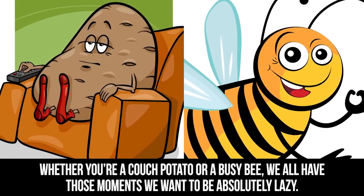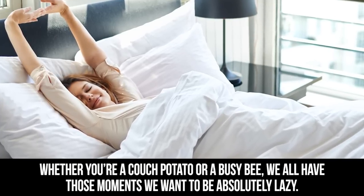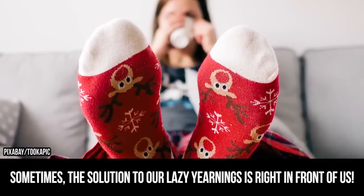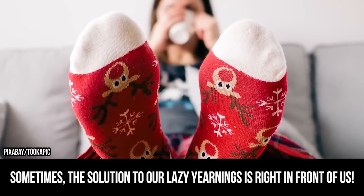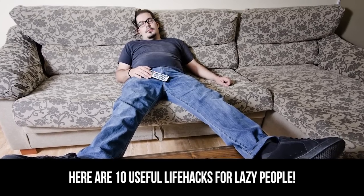Whether you're a couch potato or a busy bee, we all have those moments we want to be absolutely lazy. Sometimes the solution to our lazy yearnings is right in front of us. Here are 10 useful life hacks for lazy people.